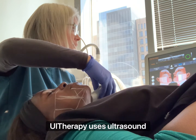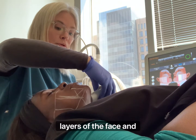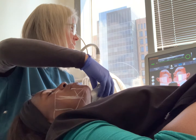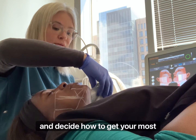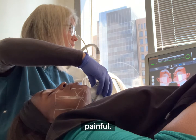Ultherapy uses ultrasound energy to treat the collagen layers of the face and neck. It is an individualized treatment because the treating provider can see your layers of collagen and decide how to get your most effective result. It is mildly painful.